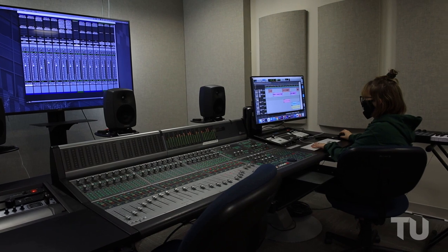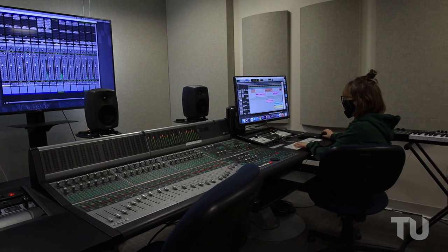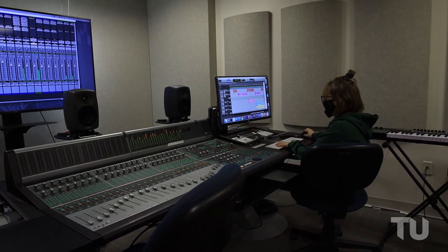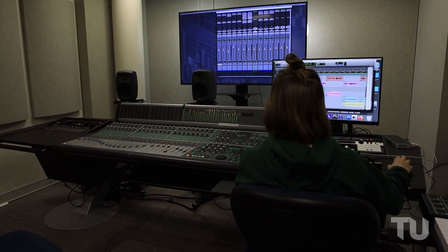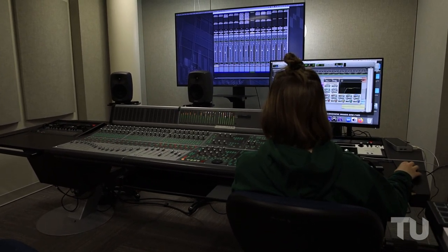The Post Sound Studio is a private and isolated studio to allow for proper audio mixing. Whether you are mixing music or a short film, this space can guarantee your media sounds perfect.